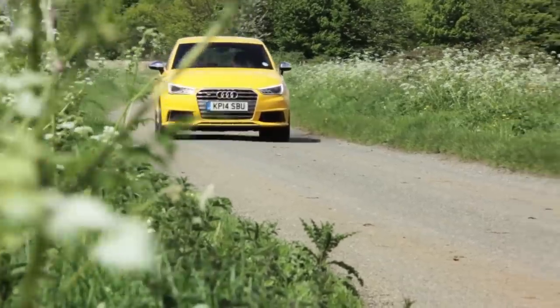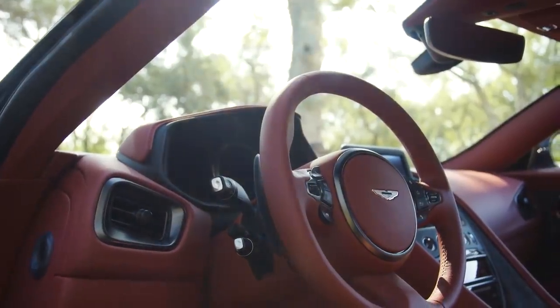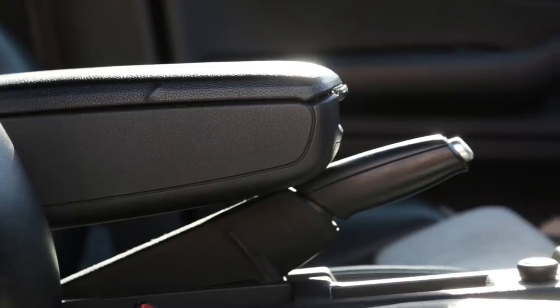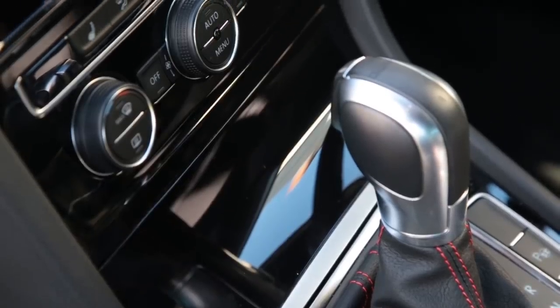Car companies put a lot of effort into interiors these days, packing them full of technology, exotic materials and clever features. But all too often there are infuriating details which come close to ruining the whole cabin. Here are 10 examples of interior fails which get my blood boiling.